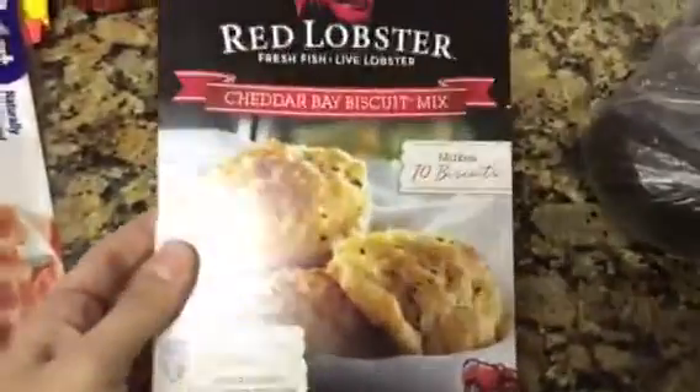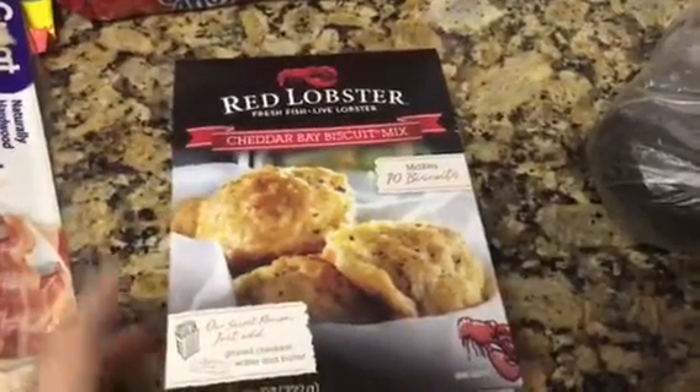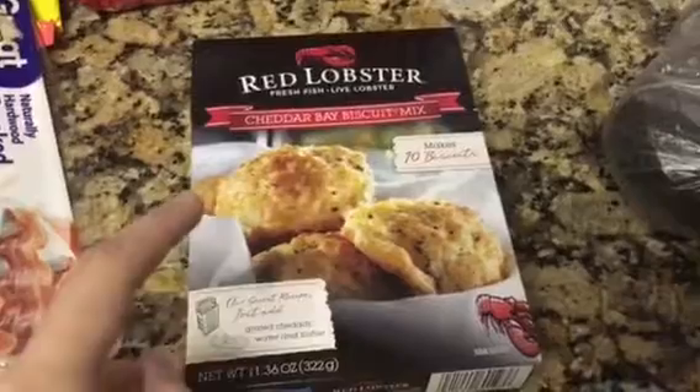Then I saw this and picked it up. I've tried a different kind of cheddar biscuit mix in the past and didn't like it, so we're going to try the Red Lobster ones. These biscuits are amazing in the restaurant, so I'm going to try to make them and see how good they turn out.